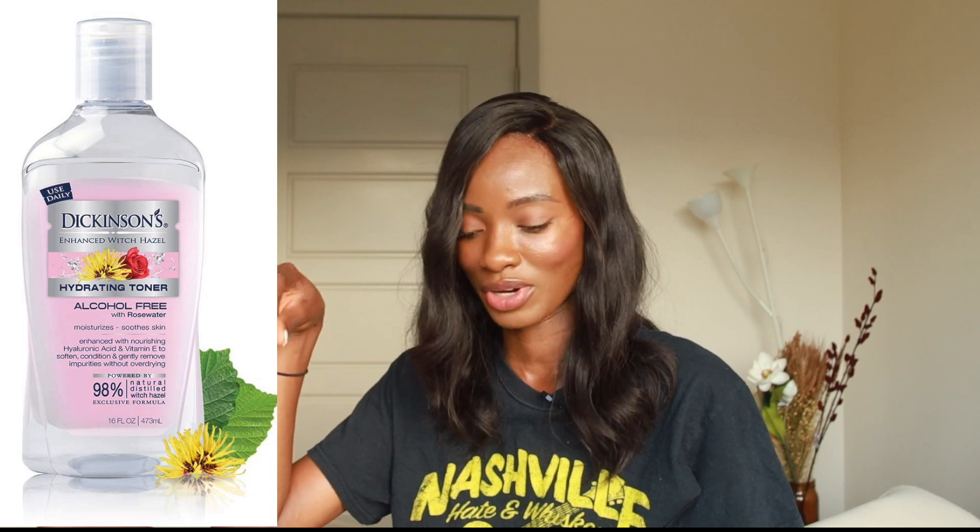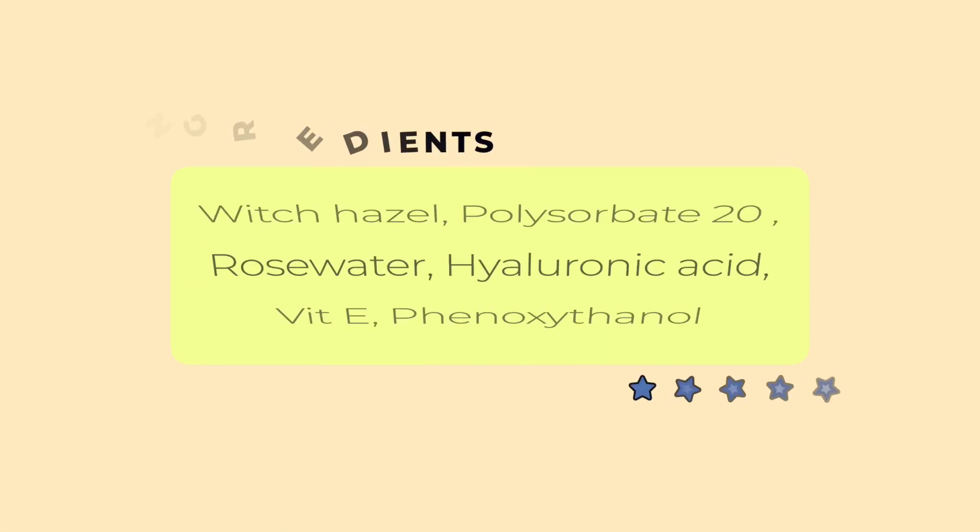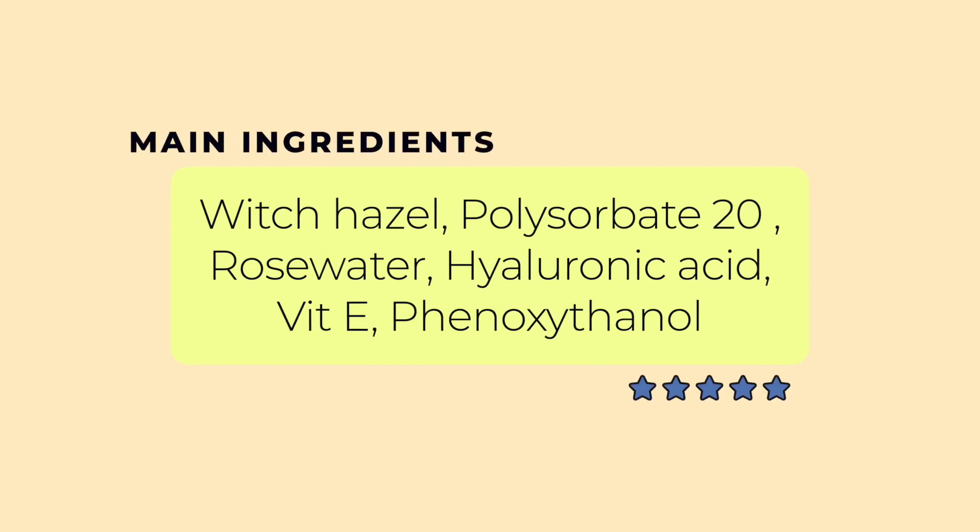I want to recommend this one from Walmart — they also have it at Target. It's called Dickinson's Enhanced Witch Hazel Hydrating Toner with Rose Water, Alcohol-Free, 98% Natural Formula. It's 16 ounces for only $5.97. Key ingredients include witch hazel, no alcohol, polysorbate 20 (a mild surfactant), phenoxyethanol, rose water for maintaining skin pH and helping with hyperpigmentation, plus aloe, hyaluronic acid, and vitamin E. Pretty much everything and more like the one she recommended — and only $5 for 16 ounces. I'll leave the link in the description.